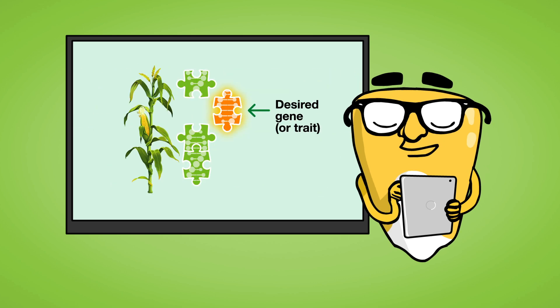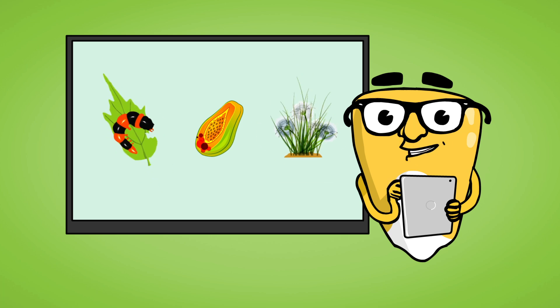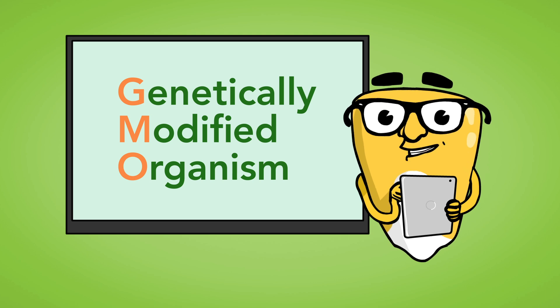These changes involve one or a few genes to produce plants with specific traits, like the ability to fight disease, bugs, or weeds. The crops grown from these seeds are referred to as GMOs.